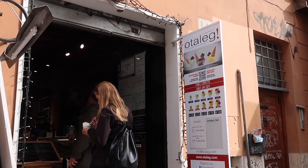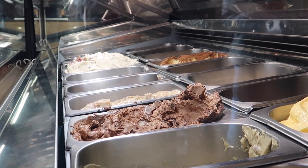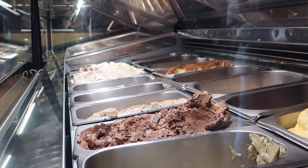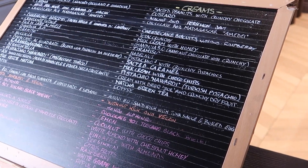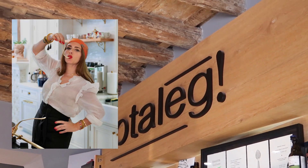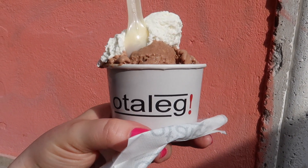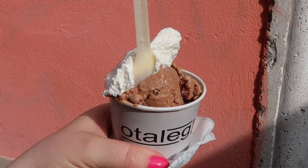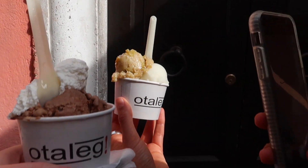This gelato shop is fantastic, located just around the corner from the church in Trastevere. It has been seen on shows with Bobby Flay and Giada De Laurentiis, as well as the Pasta Queen from YouTube. I got a pistachio flavor with big chunks of pistachios and also a Gianduia flavor which had huge chunks of chocolate in it.